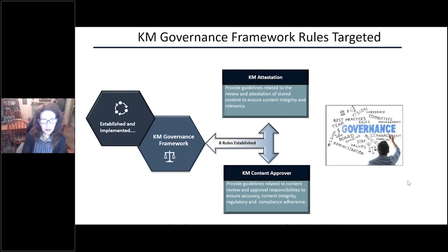We have implemented a governance framework — we actually created eight rules, but for the purposes of today we'll focus on two of them: the attestation and the content approver rules. The attestation rule is really about making sure that content on the tool is not only accurate but also relevant, and it ensures the integrity. That is something we are very strong on and have automated to ensure it happens every year.